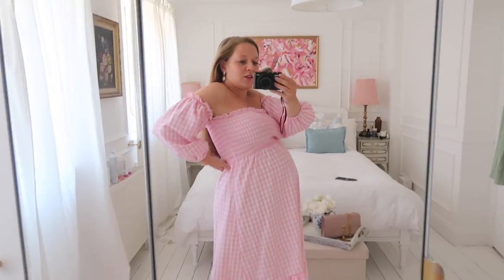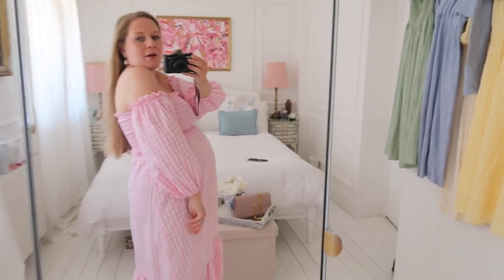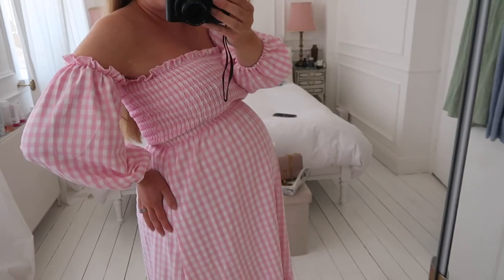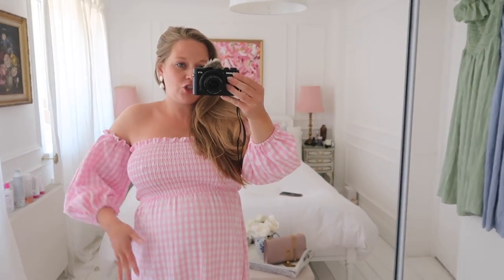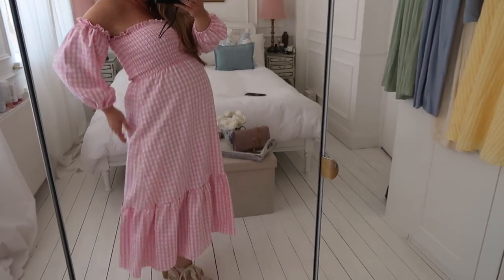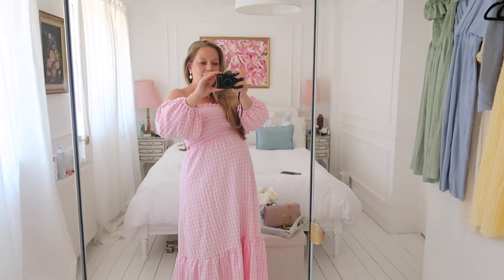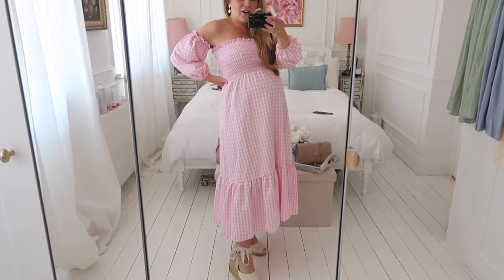It's actually a bit too big for me across the back, and Ben said the gathering around the arm wasn't the most flattering. Apart from that, I do think it's a lovely dress, but being pregnant and strapless bras being difficult, I think this one is going to have to go back. My hunt for the perfect pink gingham dress is still on — there's a brand called Daily Sleeper which I'll link down below, though they are a bit more expensive.